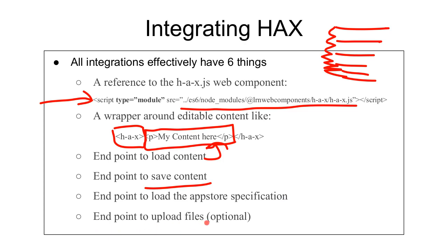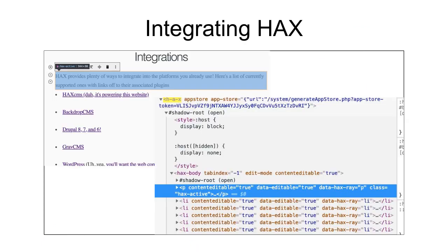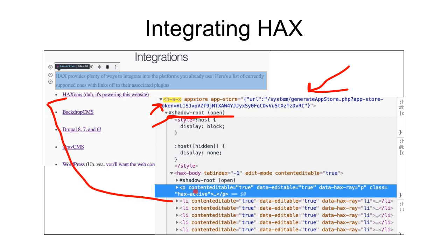Anything that goes inside the content area — the inner tag of HAX — becomes editable by HAX if it understands what it is. You can't edit a script tag; it's going to sanitize that out. Any integration needs a place to load content from, a place to save content — when you hit save, it's an AJAX call to a data endpoint — and it needs a place to load the app store specification, which basically gives HAX its directions as to how to set it up. That's where all those elements come from in the flyouts. Optionally, you'll want a place to upload files so you can drag and drop files and have them upload successfully.